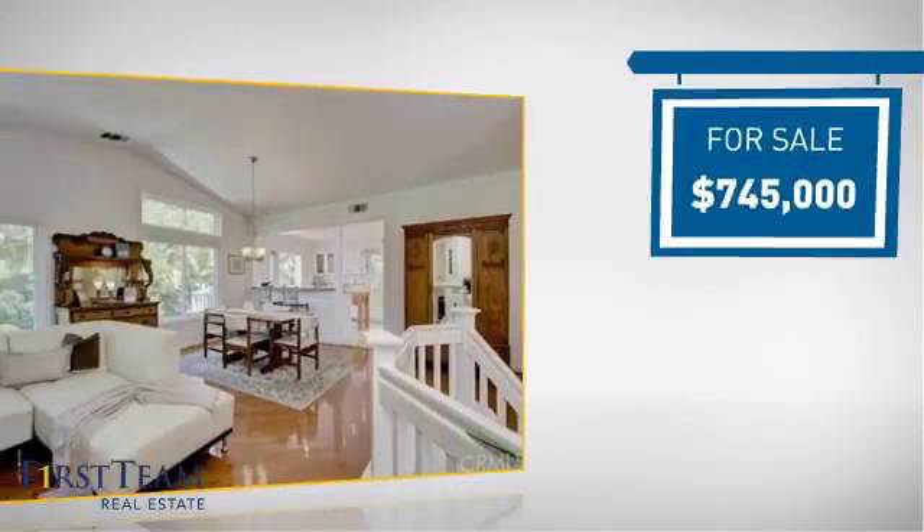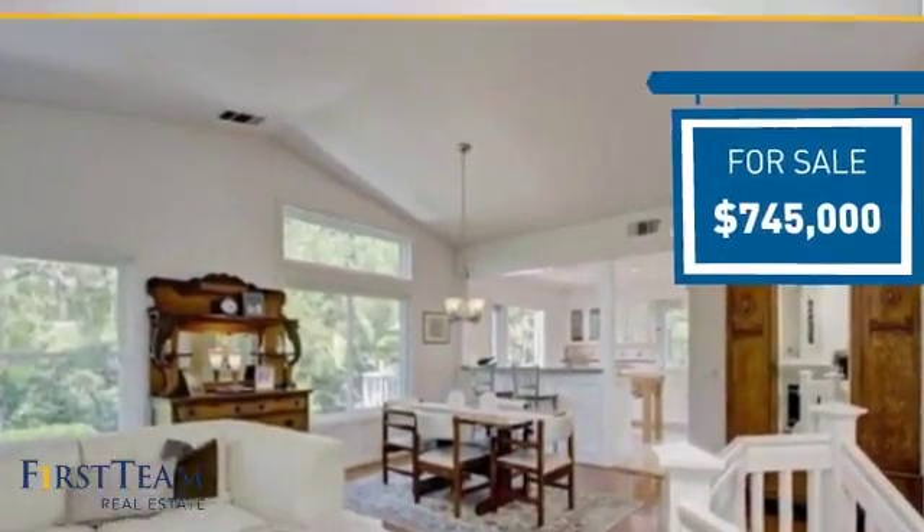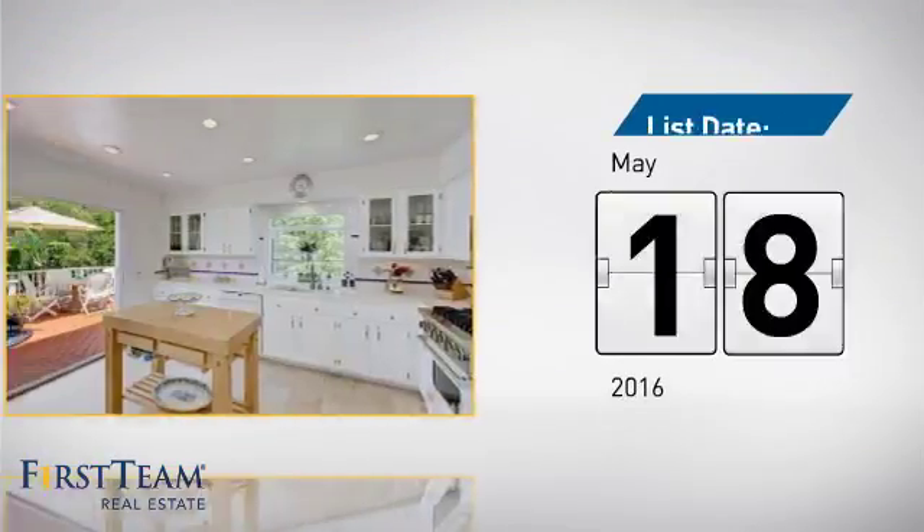Currently listed at just over $700,000, it just went on the market this month.